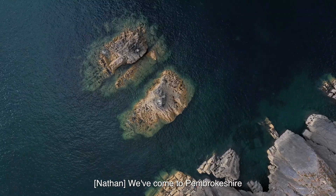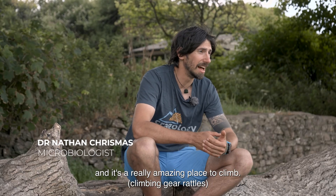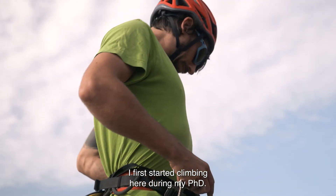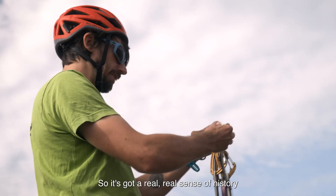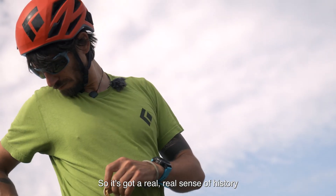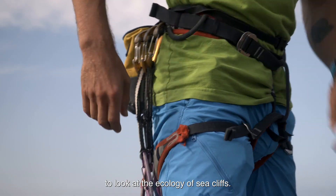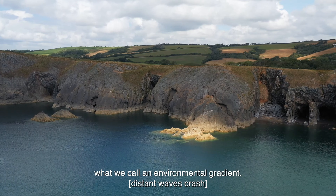We've come to Pembrokeshire to do a bit of climbing on the limestone sea cliffs here, and it's a really amazing place to climb. I first started climbing here during my PhD — we used to come over four or five times a year, so it's got a real sense of history for my climbing. It's also a really great place to look at the ecology of sea cliffs, and particularly we want to look at what we call an environmental gradient.